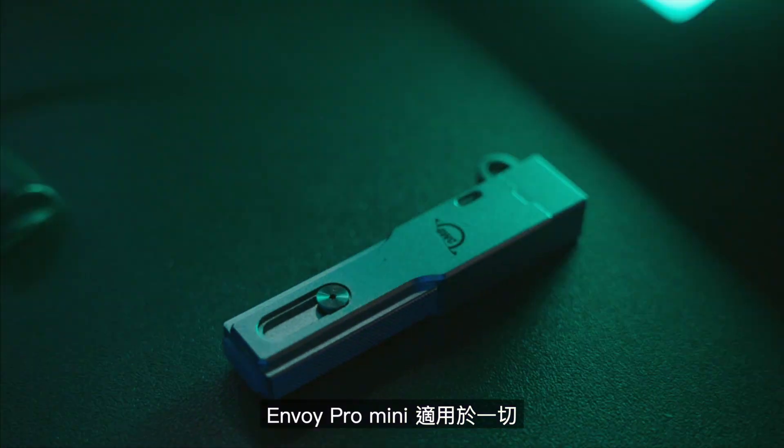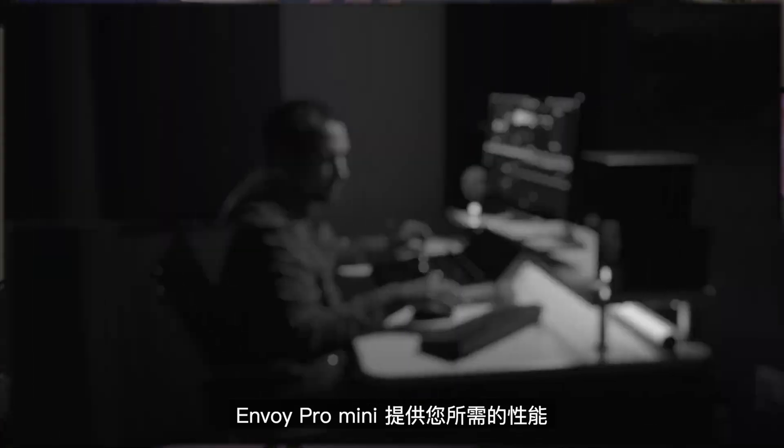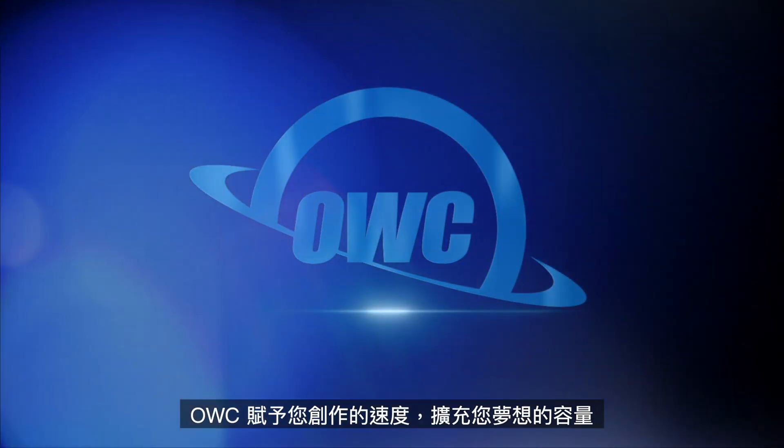The Envoy Pro Mini does it all. The Envoy Pro Mini delivers the performance you need — your new portable best friend. OWC: the speed to create, the capacity to dream. Visit MacSales.com to learn more.